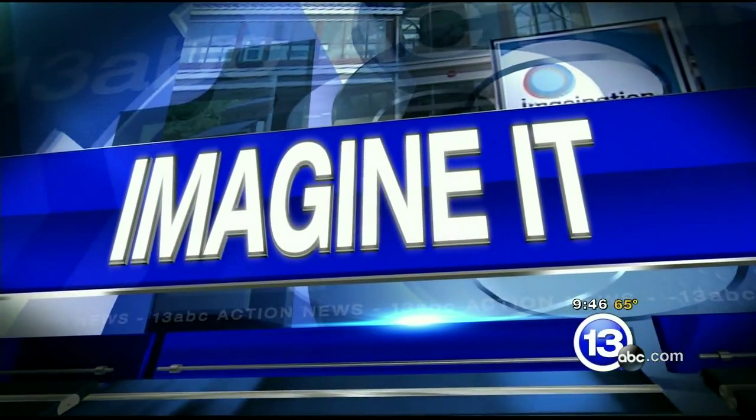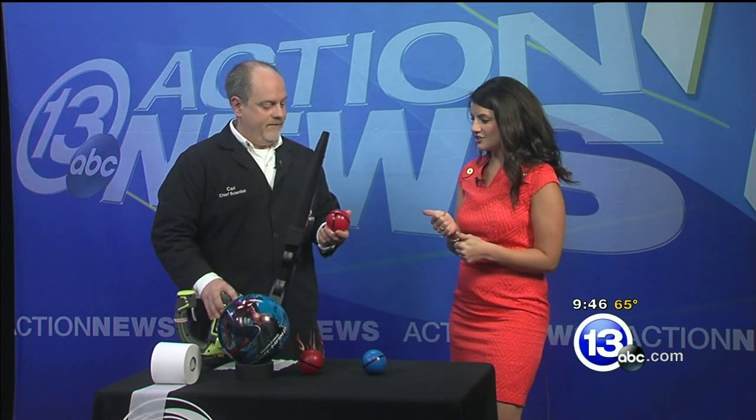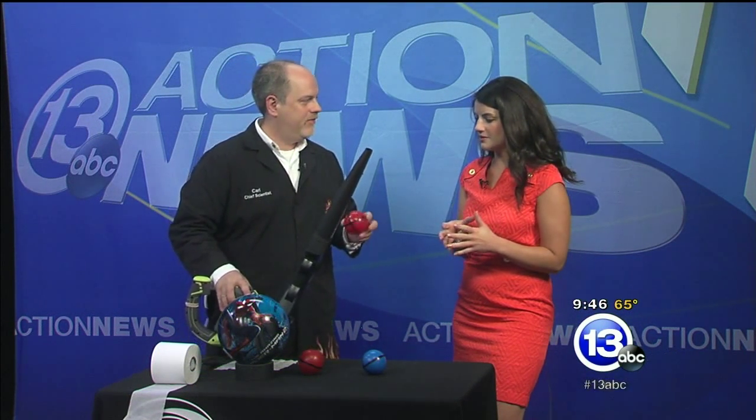It's 9:46 on this Saturday morning. It is time for Imagine It. We have Carl Nelson here, the chief scientist at Imagination Station, and I'm seeing a leaf blower. It's almost that time, actually, where we have to start using those. And there's some really cool science you can do with fast-moving streams of air.